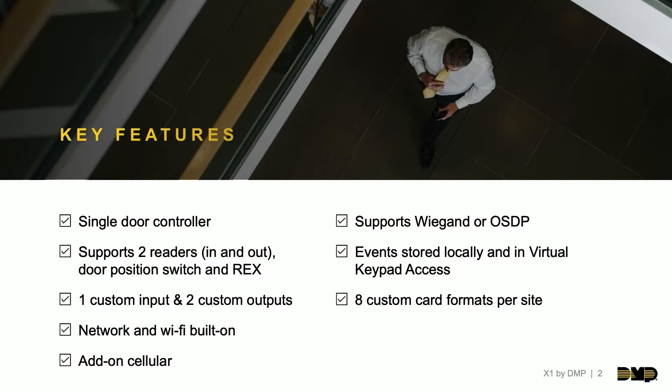Let's go to Quinton to tell us about X1. The X1 is our cloud managed access control platform. It's standalone access, all managed in virtual keypad. It is a single door controller, meant to control one door of access on a site.